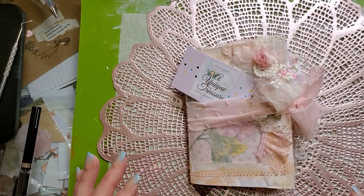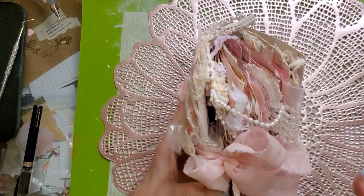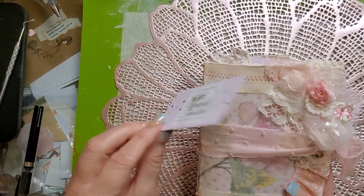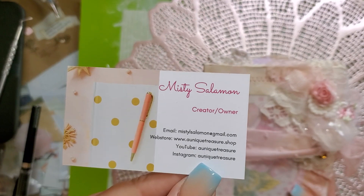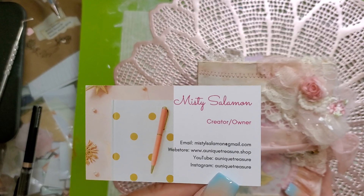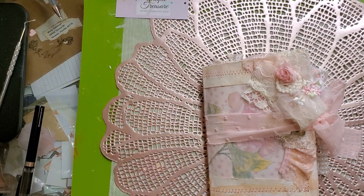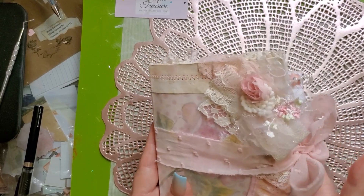Hi everybody, Misty here with Unique Treasure. I am so excited — we are getting ready to do a giveaway! I am trying to reach 500 subscribers. I'm back and hopefully in full force, meaning I'm going to be doing more videos consistently. This is my new card — I love it, it's so stinking cute. My Etsy store is on vacation right now, but my site is uniquetreasure.shop — it's a dot shop, not a dot com. I also have an Instagram where I'm going to start posting more frequently.